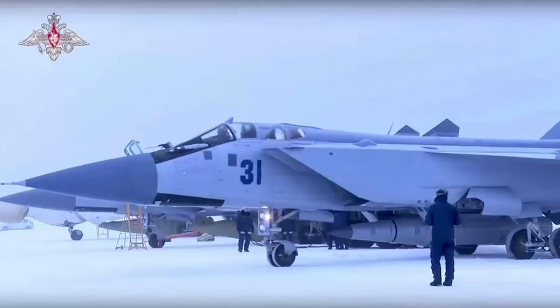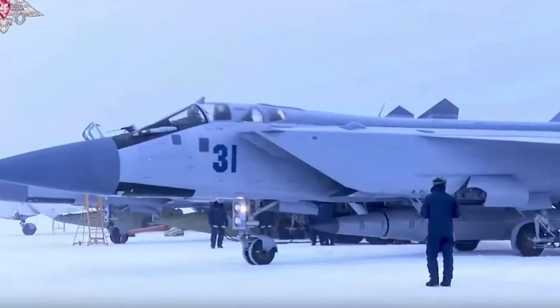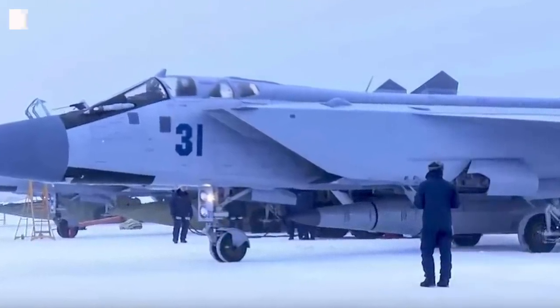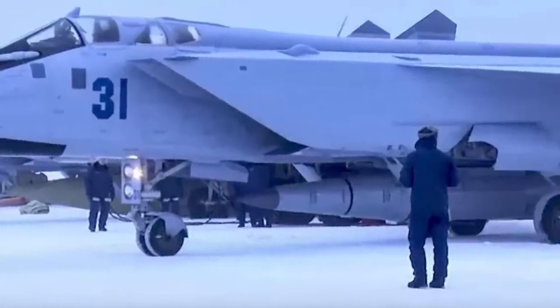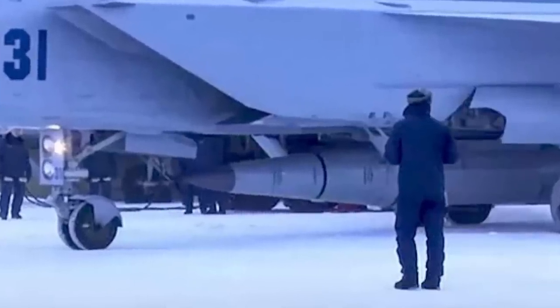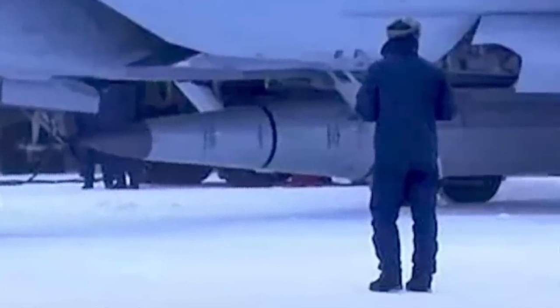The Kinzhal is designed to take out high-value land targets and also has an anti-ship capability. The defining features of the missile are its Mach 10 speed and in-flight maneuverability, a combination of which makes it almost immune to current anti-missile defense systems. It has been used in combat for the first time in Ukraine and has a range of around 2,000 km or around 1,240 miles.